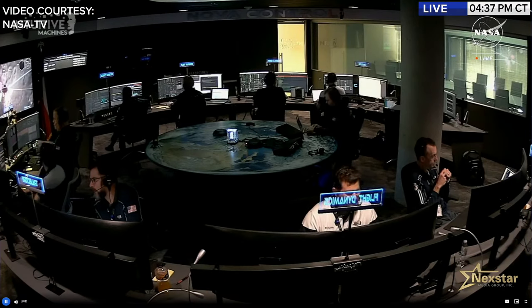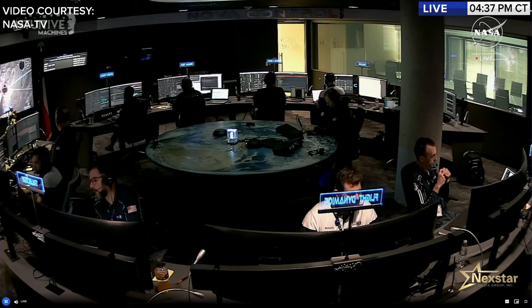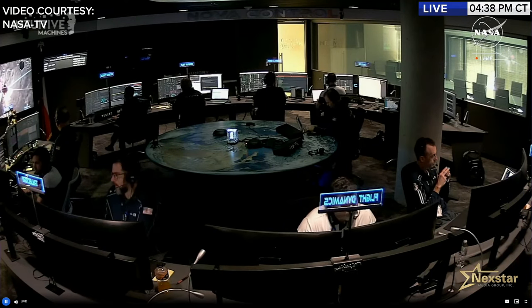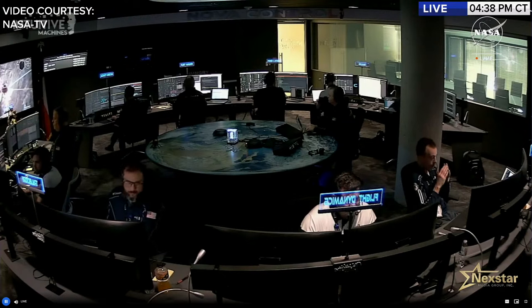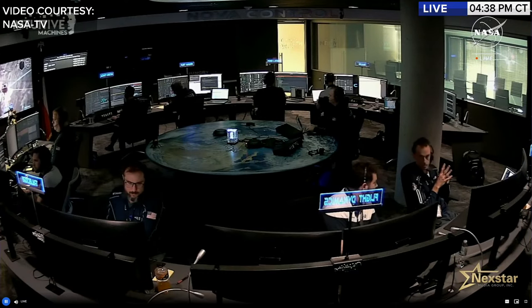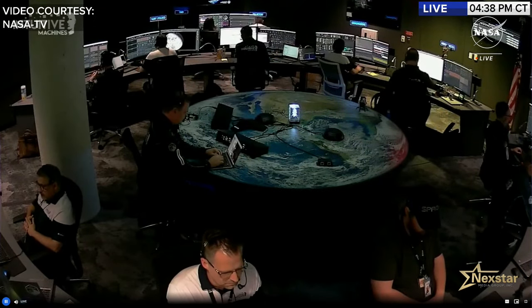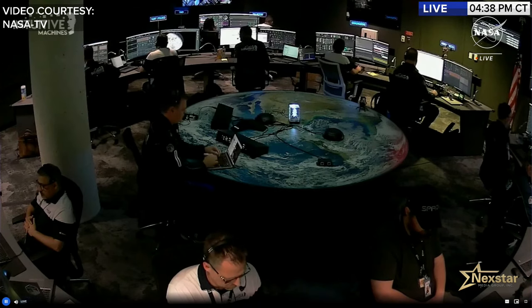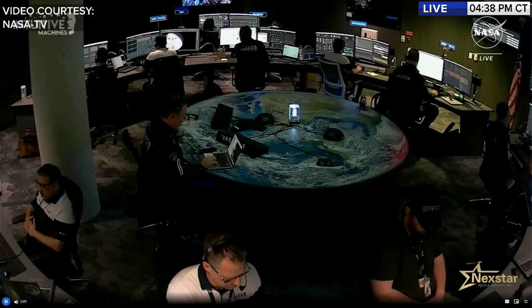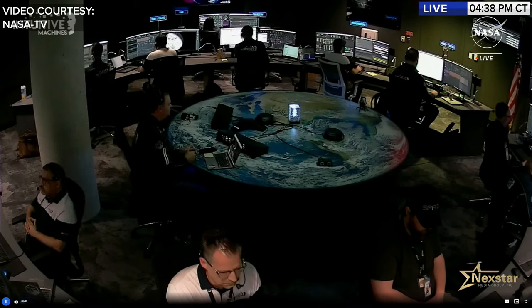Nova Control's circular layout differs from the traditional ISS flight control room with forward-facing consoles. The design allows the small, agile Intuitive Machines team to bring payload customers into the center, insert operators with specialized knowledge on the fly, make quick decisions, and respond to problems efficiently — well-suited for tackling the hardest challenges of landing on the moon.